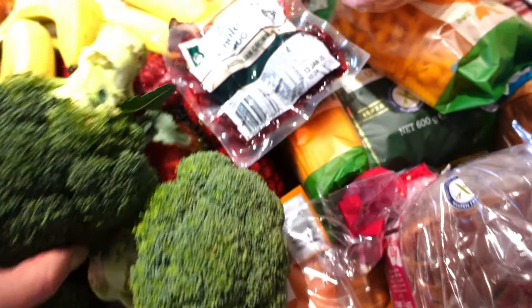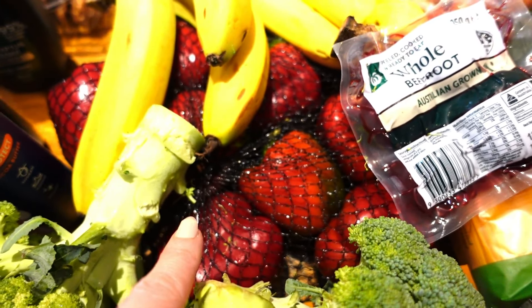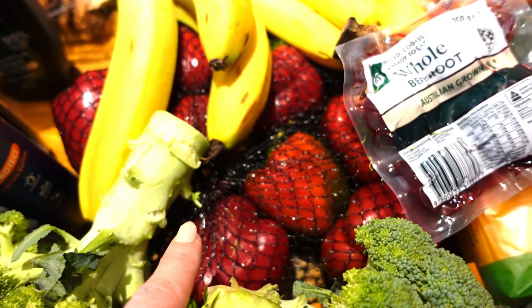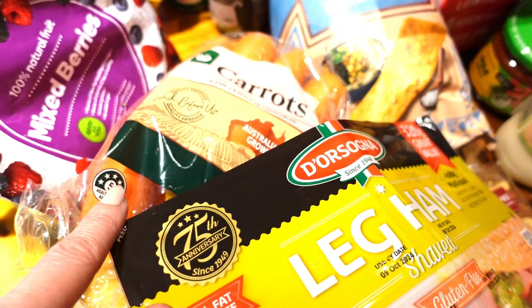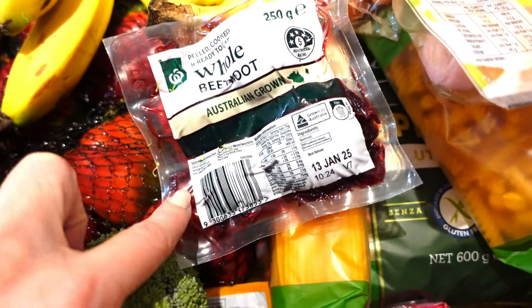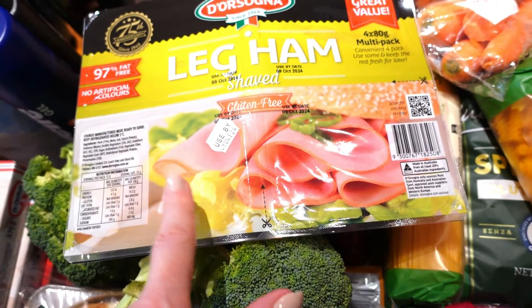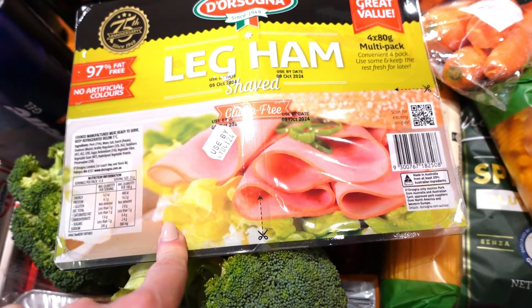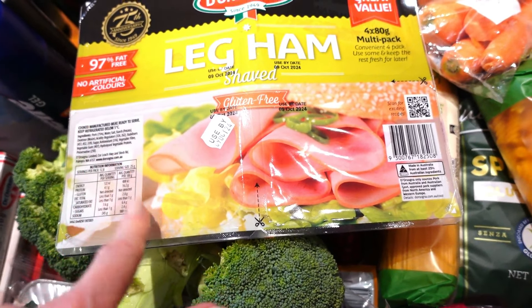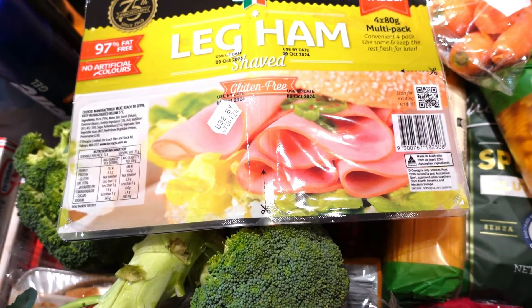Broccoli — three heads. I got the Odd Bunch red peppers. I'll be prepping these so the children can use them as a snack during the week, same with the carrots. Bananas. Beetroot — I just love fresh beetroot. Ham to have on hand. I've also got some pizza bases — gluten-free pizza bases in the fridge that need to be eaten, so I was thinking of doing that for brunch. I'm a bit undecided at the moment but at least I've got plenty of options.